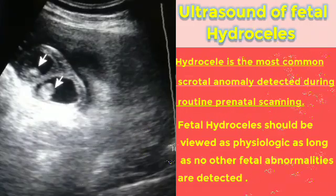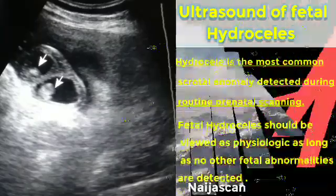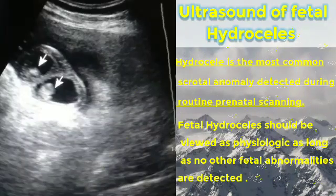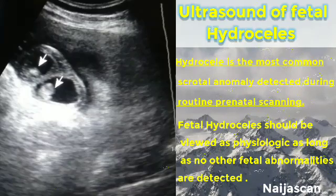Ultrasound of Fetal Hydroceles. Fetal hydrocele is the accumulation of fluid within the tunica vaginalis. You can look at the image on the right — the two testicles are visible but surrounded by echo-free fluid collections, and this is still a fetus in utero.